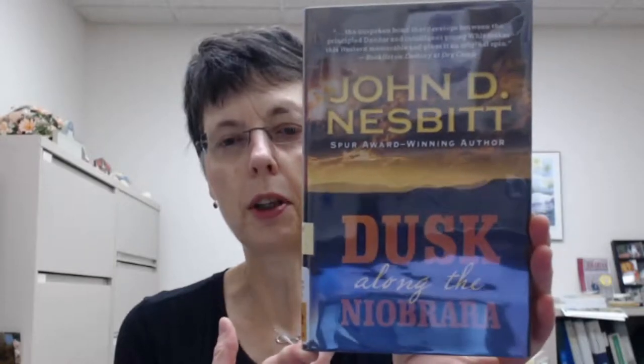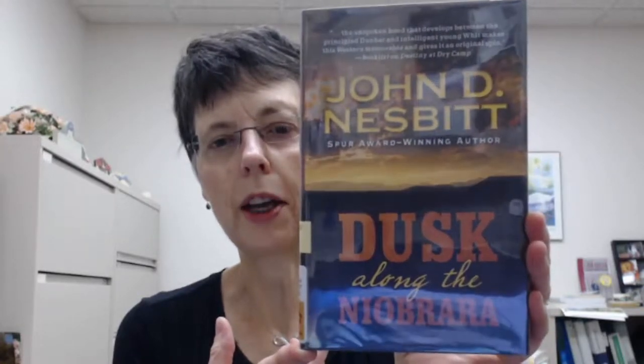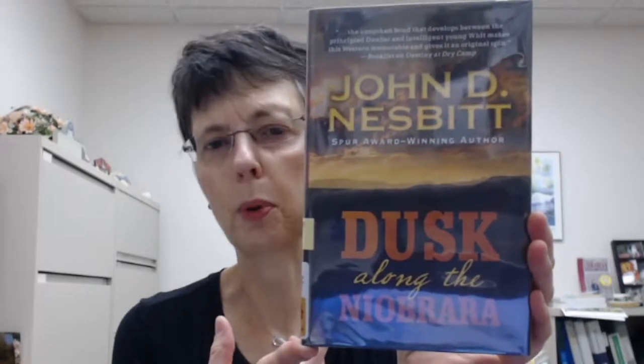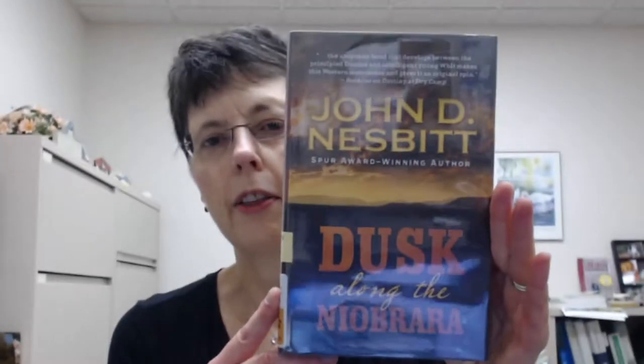Here is a new Western book. Some of our watchers really like Westerns. John D. Nesbitt has a new one — he's a Spur Award-winning author. This is called Dusk Along the Neobrera. It's a coming-of-age story about a young man working at a ranch, and he connects the death of a hardscrabble homesteader with the death of an old horse trader some 15 years earlier. You can read all about how that unravels.